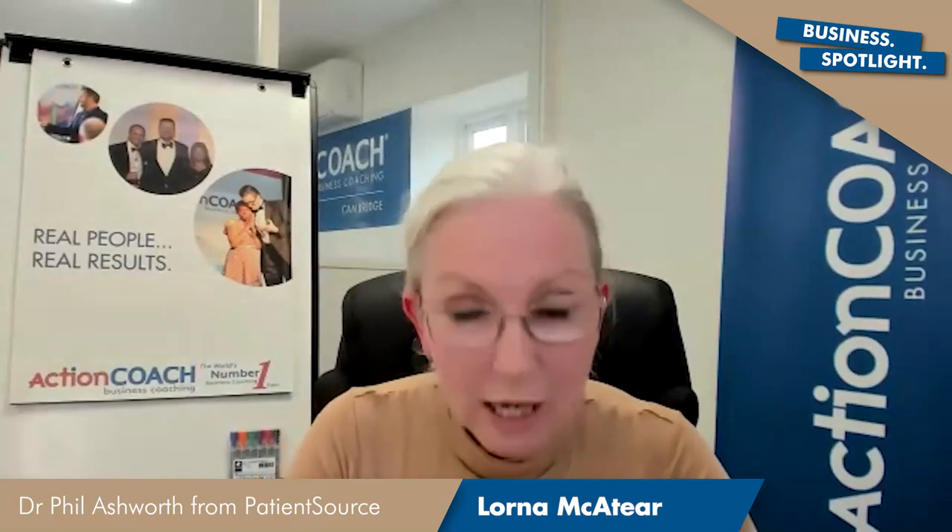Hello and welcome to the Action Coach Business Spotlight. I'm Lorna Mackett and along with my husband John, we run Action Coach Cambridge. Today I am delighted to have with me Philip Ashworth, PhD and COO of Patient Source. Phil, it's lovely having you here with us today, welcome.